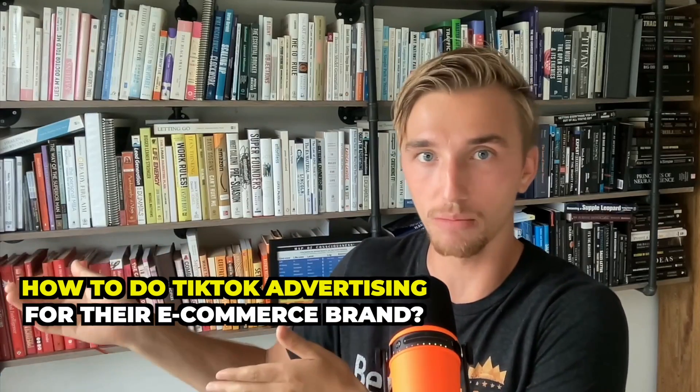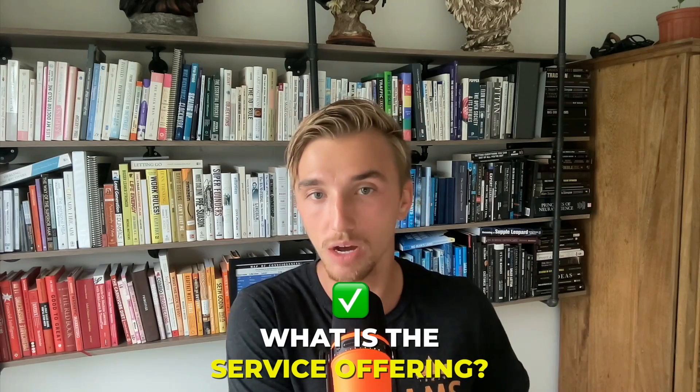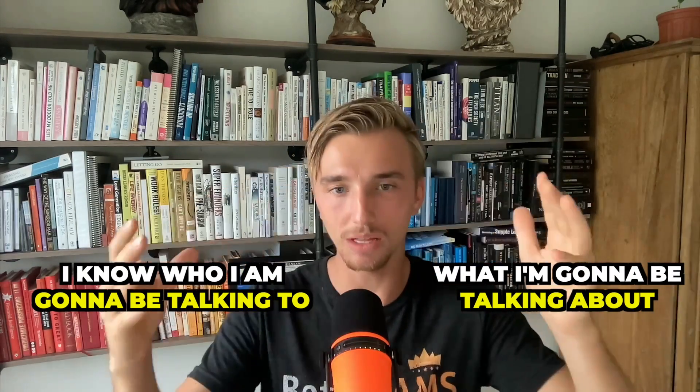When people search TikTok advertising on YouTube and it's an e-com brand owner searching, I want my video to pop up. I want them to watch it and see me as the expert. When I'm making these videos I know who they're for and what service I'm offering, so I can make them specific. Three videos per week — high quality, edited, SEO optimized, with good thumbnails and everything to make them the most successful TikTok advertising videos on YouTube.